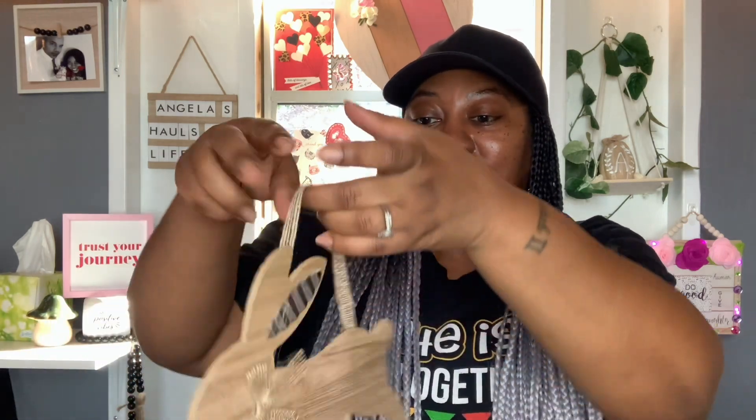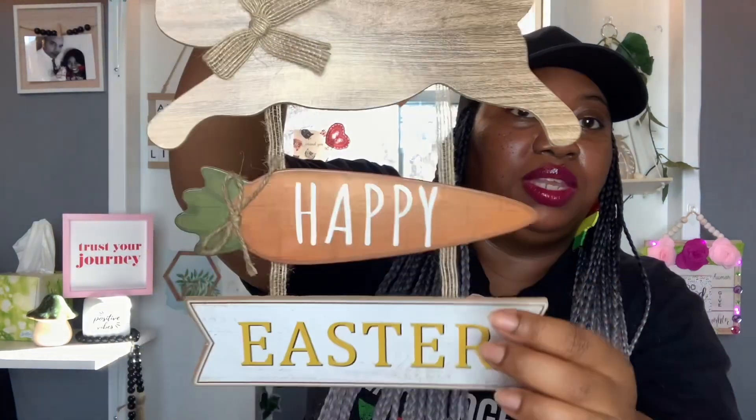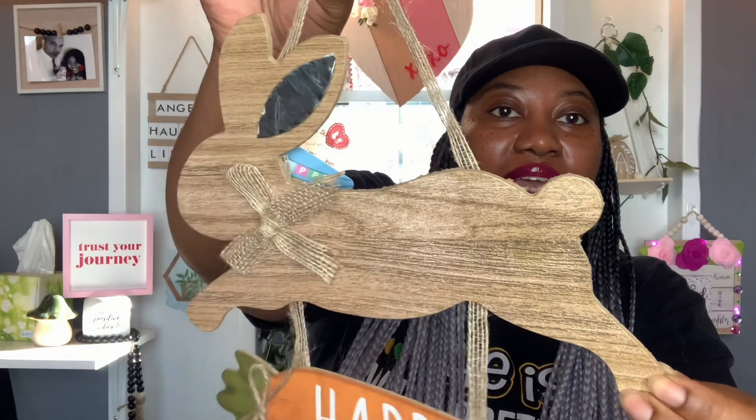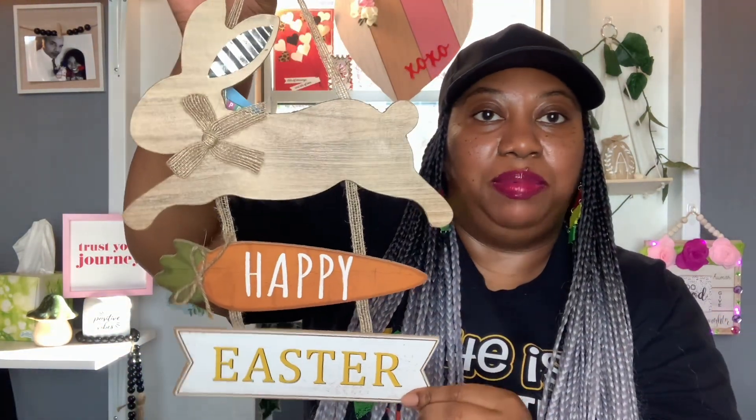Moving along to some Easter finds — I only picked up a few Easter items, just a few. I'm definitely going with the carrot theme this year for my Easter decor. I can't wait to decorate — I may start decorating next week. I got this little cutie here. It just says Happy Easter with a carrot in the middle and a little jute twine bow — super, super cute. It has a cute little bunny at the top with galvanized ears and a little burlap bow. I thought that was really pretty, so I picked up that one sign.